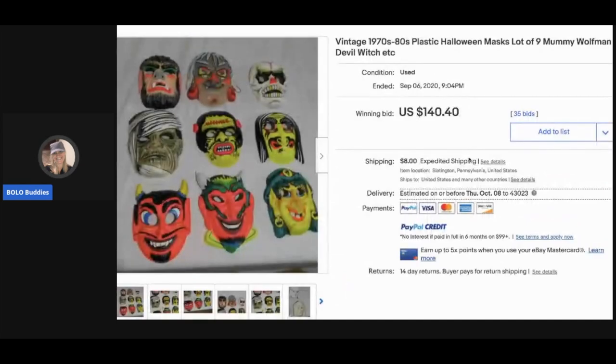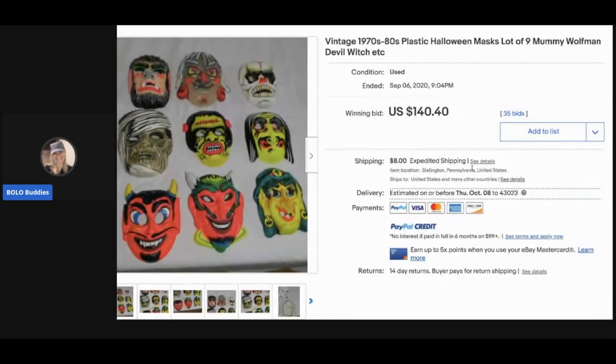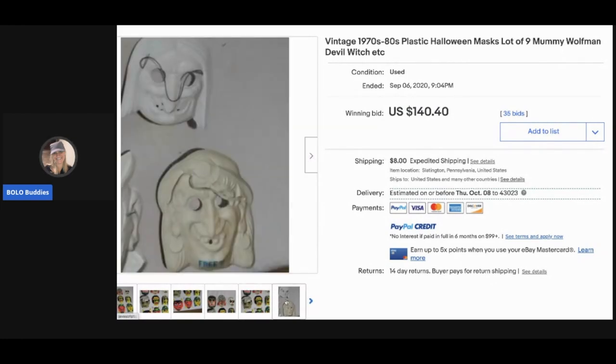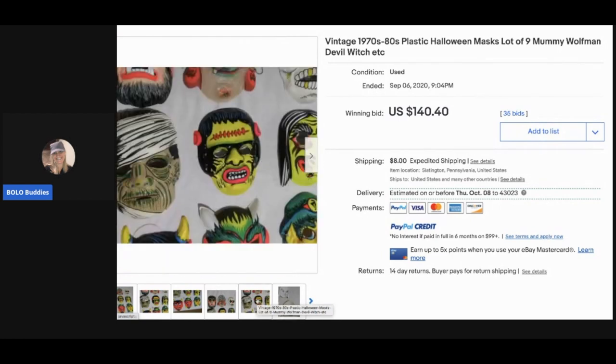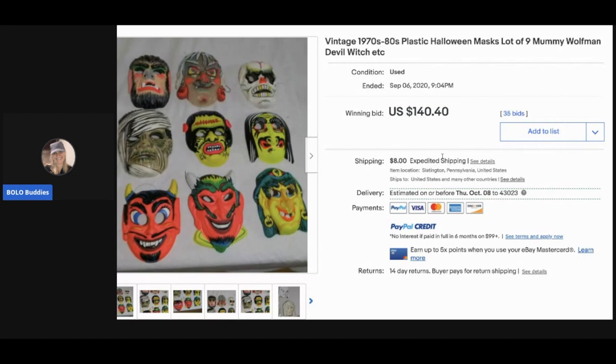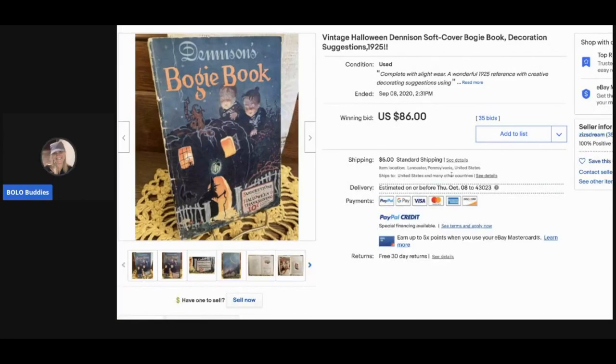The next item is a lot of nine 1970s-1980s plastic Halloween masks. These are just plain plastic, nothing fancy, and they sold for $140.40, and the buyer paid shipping.